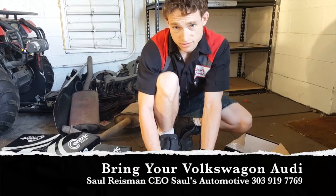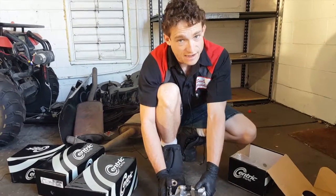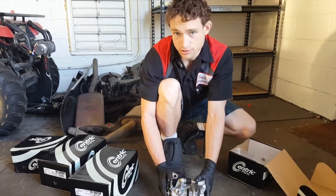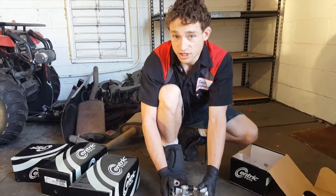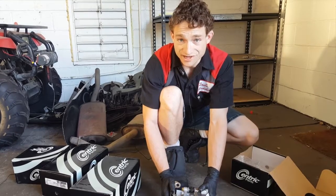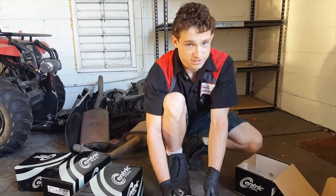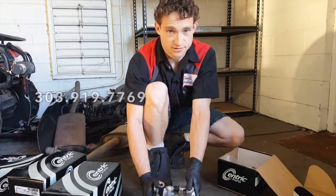If you have a Volkswagen or Audi product and your rear calipers haven't been serviced, please let us check them for free to make sure everything's operating properly. We've seen far too many issues with these calipers — seizing, leaking fluid, bursting, rupturing, all kinds of problems. If when you apply the brakes you feel the vehicle pull to one side, or feel a chatter or uneven braking, 99% of the time the problem is coming from one of these rear calipers. We stock these on our shelves because they're such a common replacement. If you have a problem with your brakes, please give us a call at 303-919-7769. We'd be happy to help.